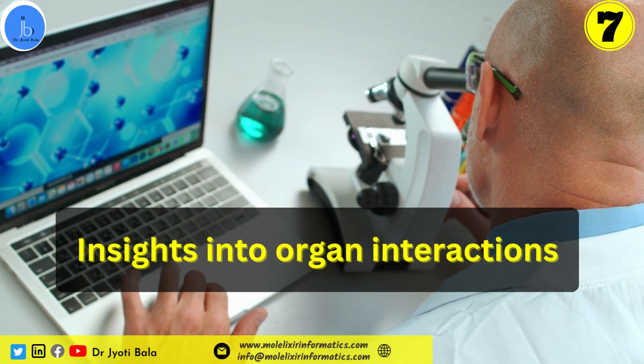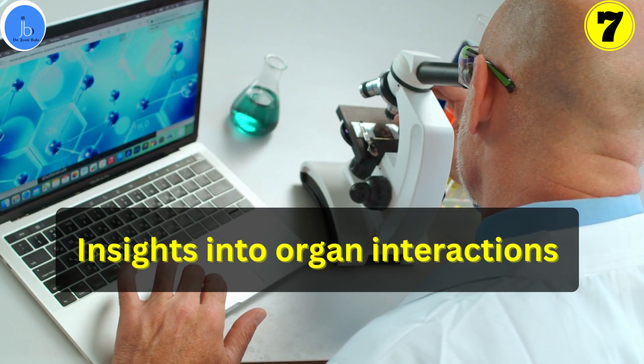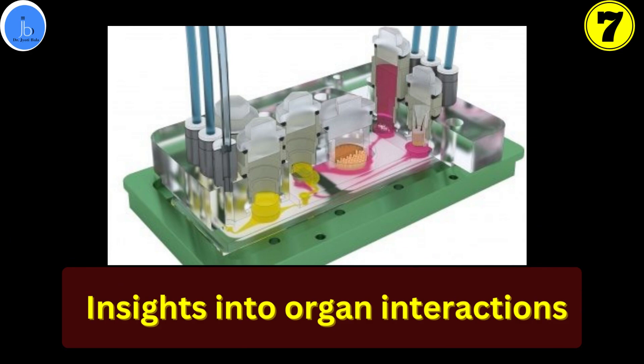Organ-on-chips also provide insight into organ interaction. Multiple-organ-on-chips systems can replicate interactions between different organs in the body, offering valuable insight into systemic responses to drugs and diseases.